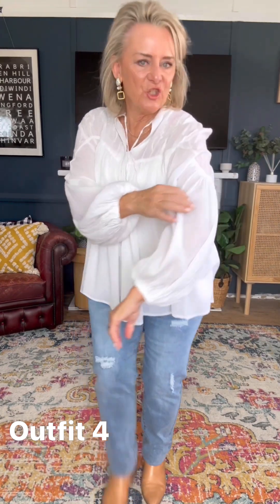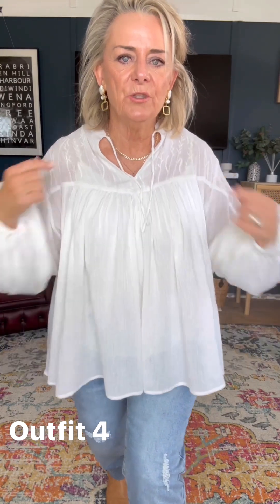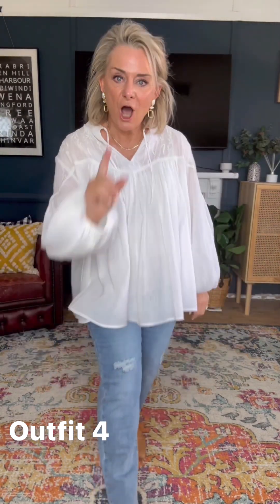I know you're all going to go crazy over this blouse because you know how much I love a statement sleeve. This is called the Fabulous Flouncy Cotton Blouse and it is absolutely fabulous. It is quite sheer and I've teamed it with a Bird's Nest cami underneath with little thin straps. Look at that sleeve — it's flouncy, floaty and so feminine with little ties at the top.